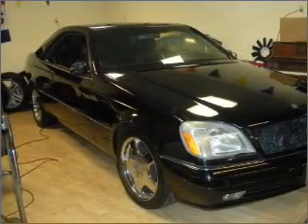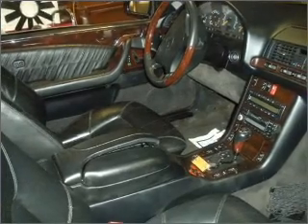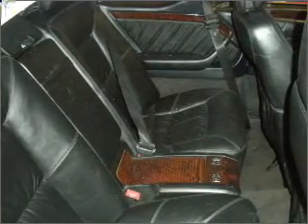premium wheels give a more luxurious look. You will appreciate the safety feature of anti-lock brakes. The sunroof lets fresh air in, and memory settings are one of many features.